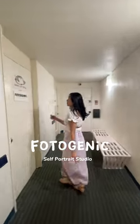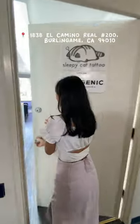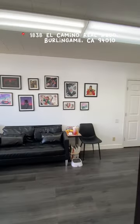Hi guys! Come with me and my friend to Photogenic, a new self-portrait studio that opened up in Burlington, California. Coming in, you have two rooms that you can choose from: the color room and the colorless room.